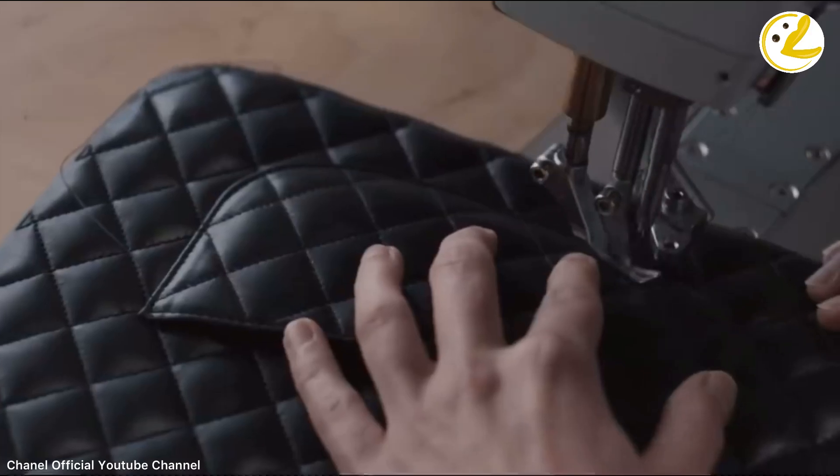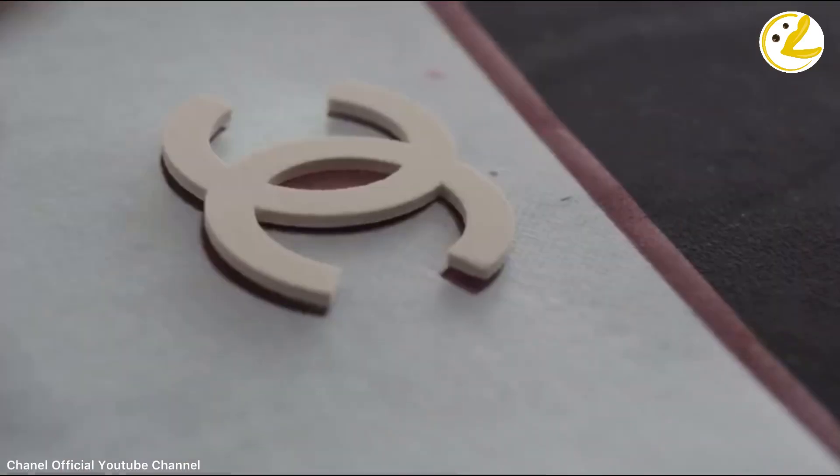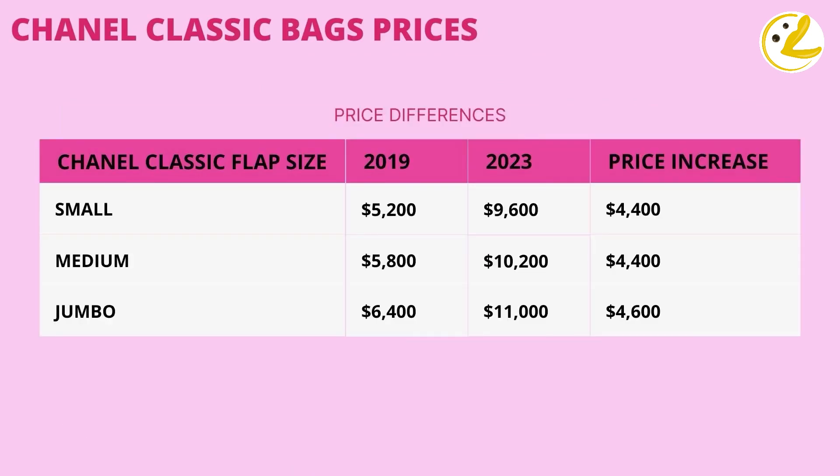Hello everyone. Today we will be talking about a few bag alternatives to the Chanel Classic Flap, which is now becoming quite a hard-to-get bag. Chanel has had numerous price increases over the past few years. Here we have a price list from Purse Bop that shows 2019 prices for some of the Classic Flaps and how much they cost now in 2023. Notice how much the prices have increased.